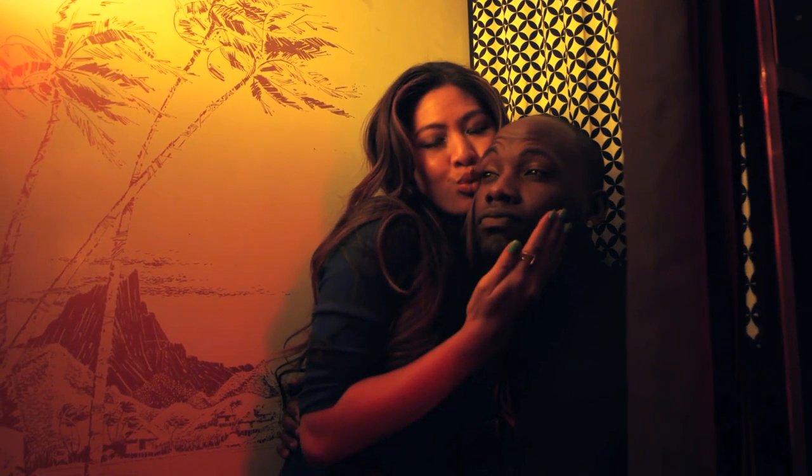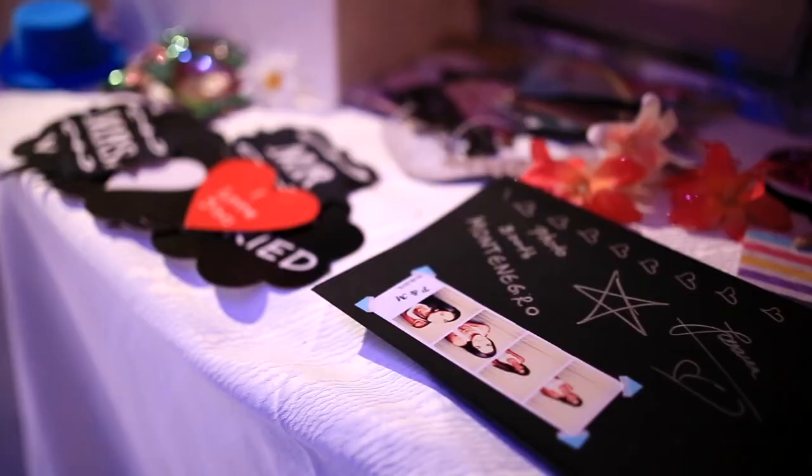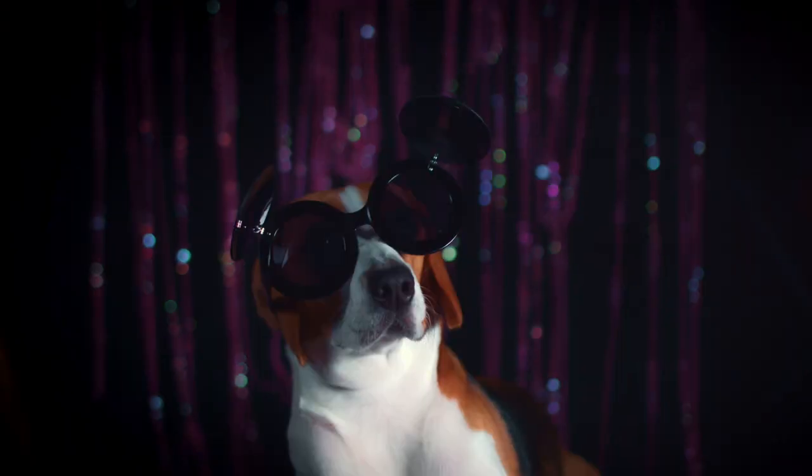Today, old-school photo booths are few and far between, but their digital descendants are much easier to find. And while they won't produce that distinctive chemical smell or the anxious anticipation of waiting for a strip to plop out, these digital booths can add a fun DIY touch to a wedding or your dog's 56th birthday party.